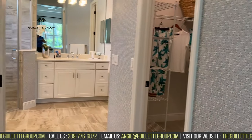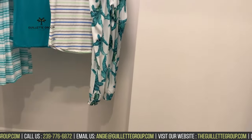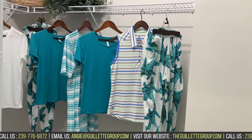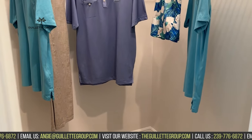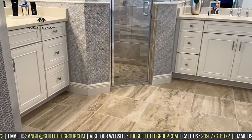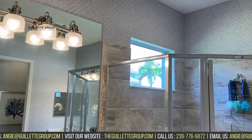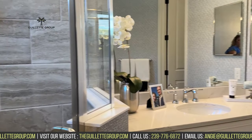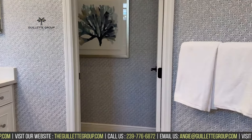Coming in, we do have a nice size walk-in closet. And you have a secondary closet right across the way. Split sinks in here. You can see how tall the ceilings are. Nice corner walk-in shower.